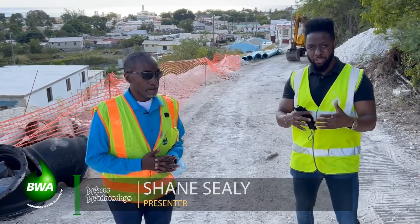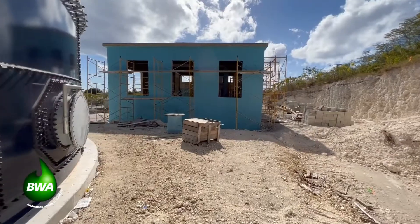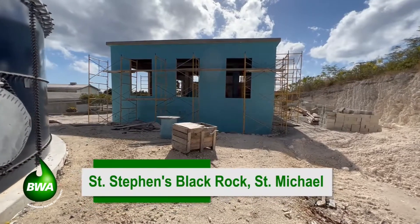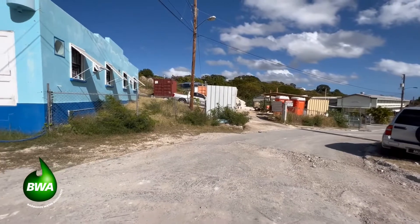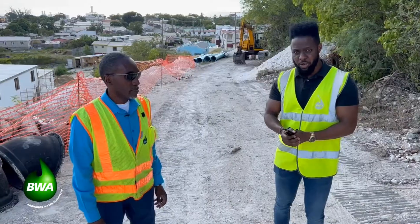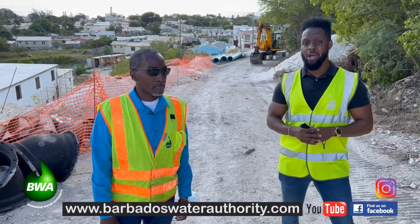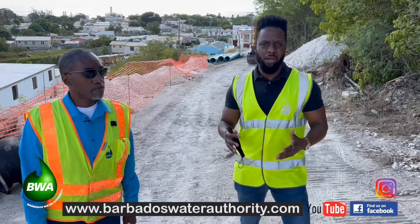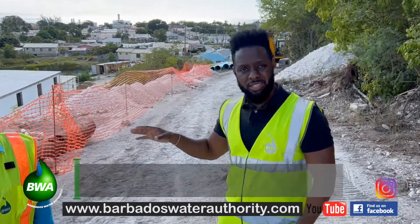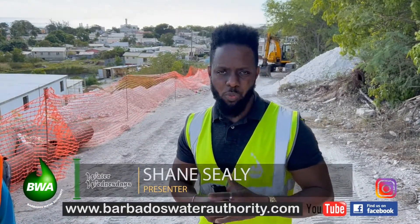We will continue to update you, especially those residents living in the St. Stephen's area, because yes, you might have seen some additional dust — it all comes with the construction and we're making progress. Thank you, Charles and your team for the great work you're doing here. To view this or a previous episode, please visit our website at www.barbadoswaterauthority.com, go to our Facebook or Instagram pages, or just go to our YouTube channel, type in Water Wednesdays, and subscribe.